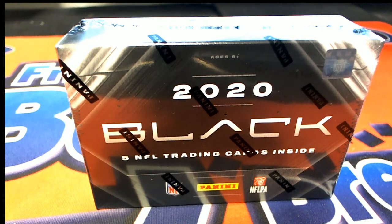All right guys, 2020 Panini Black Football, break 109 with filler. Good luck everybody, thanks for joining. It's time.